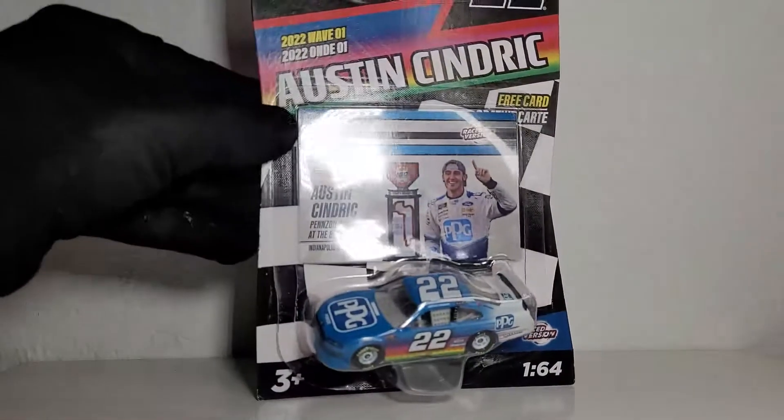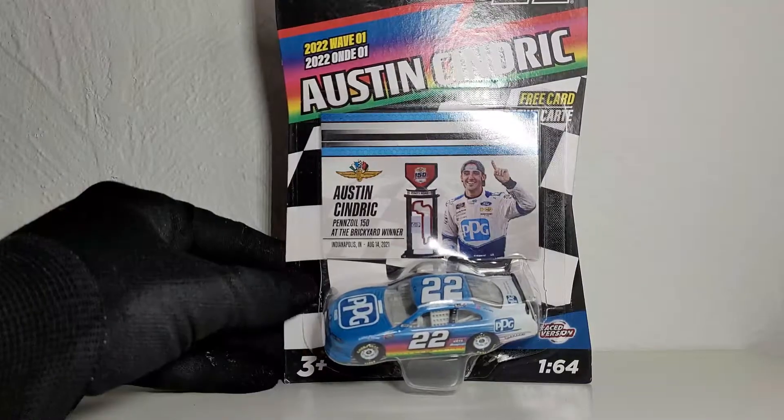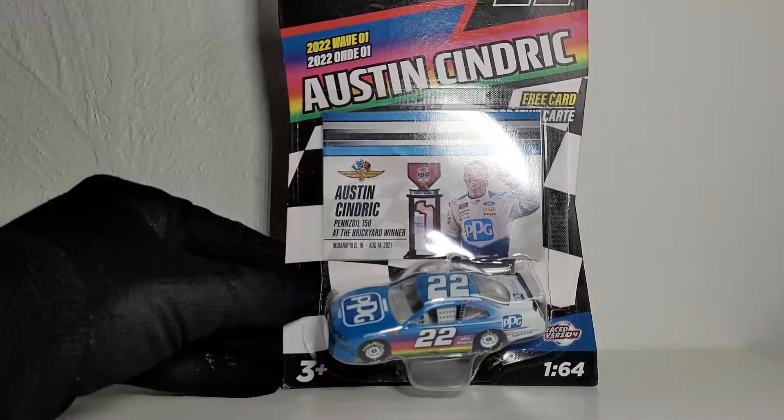How's it going y'all, this is OBB the diecast news guy bringing you a brand new NASCAR diecast review for NASCAR Authentix 2022 wave one. These next set of reviews are going to be focused mostly on that. Before this guy was known as this year's Daytona 500 champion, he was just an Xfinity champion - this is Austin Cindric's 2021 Pennzoil 150 at the Brickyard race win PPG Paints Ford Mustang for Team Penske.